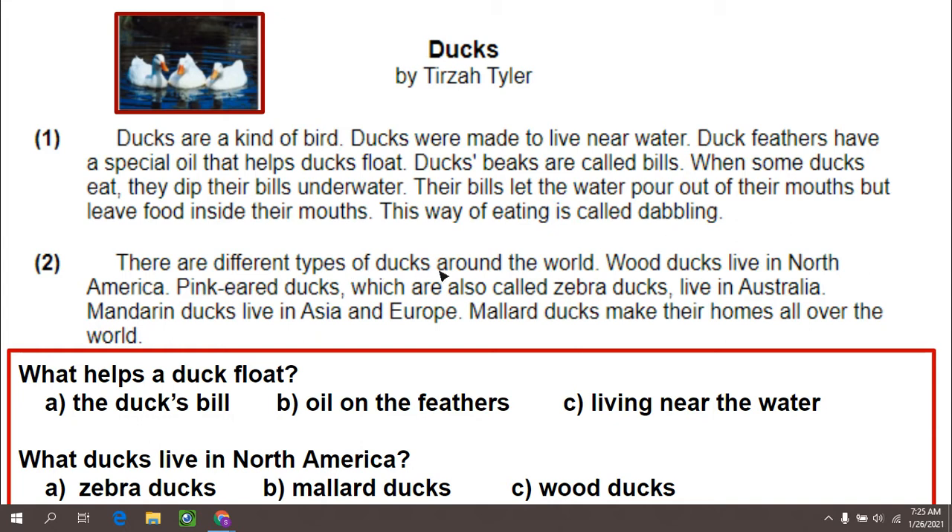There are different types of ducks around the world. Wood ducks live in North America. Pink ear ducks, which are also called zebra ducks, live in Australia. Mandarin ducks live in Asia and Europe. Mallard ducks make their home all over the world.